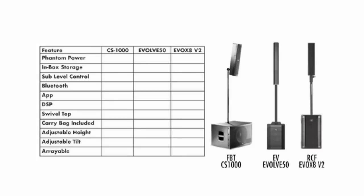Here's a summary rundown of the three systems. Only the EV has phantom power on the mic preamps and a built-in multi-channel mixer. The FBT and RCF both feature in-box storage. The FBT and EV have separate subwoofer level control. Only the EV has Bluetooth streaming and a Bluetooth app for remote control. Only the EV has an onboard DSP, although the FBT has recallable presets via a rotary encoder. The FBT and RCF have a swivelable top. EV includes a carry bag for top elements and cables. The FBT and RCF allow height adjustment with the pole; EV's pole is not adjustable.